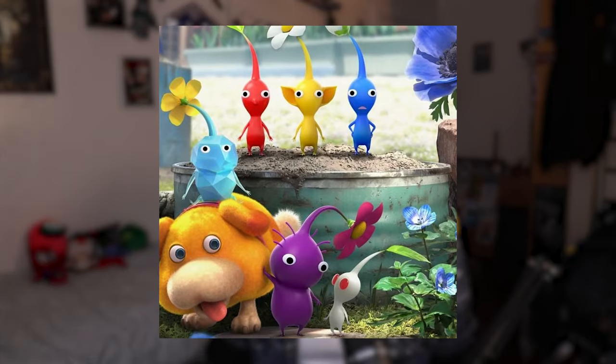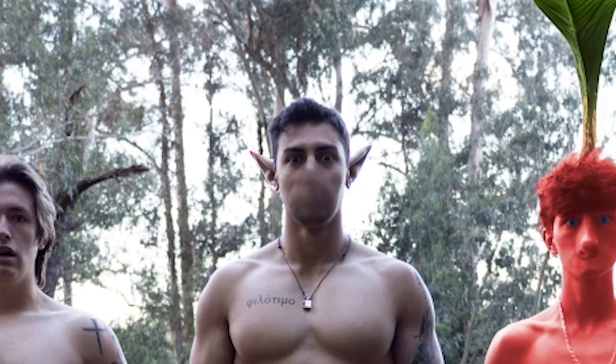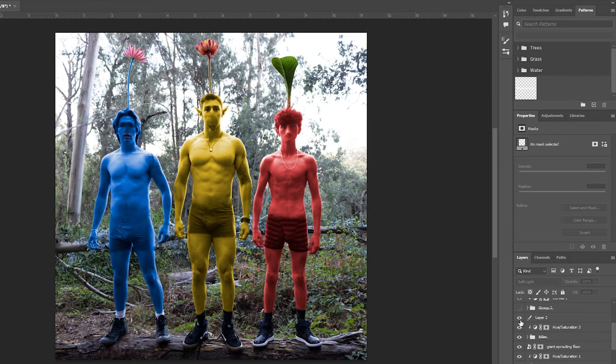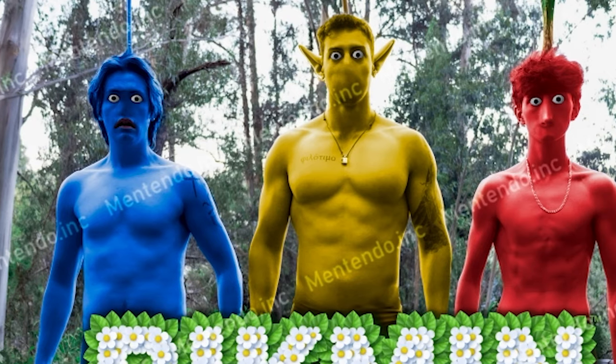For my Photoshop fun, I thought it would be funny to strip down in the woods and pretend to be Pikmin — the cute little guys from Nintendo's famous Pikmin games. I used Photoshop's content aware tool to get rid of our nipples and belly buttons, and its new generative AI tool to make the stems sticking out of our heads, as well as giving Maki little elf ears since he's the yellow guy. Then I colored us the appropriate colors and added little ping-pong ball eyes, a logo, and a 'Mentendo' watermark — don't sue us.